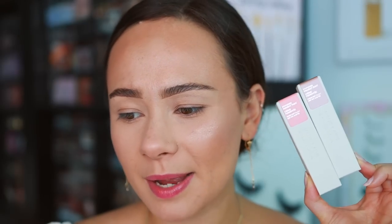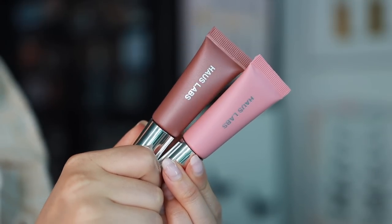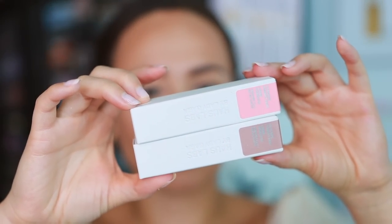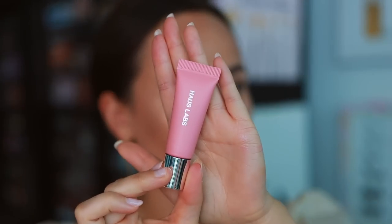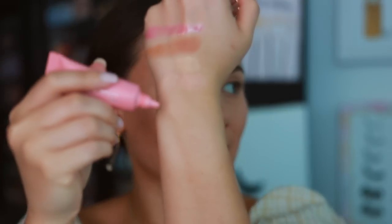A couple of you asked me to try these, so I picked up a couple shades of the High Power Eye, Cheek and Lip Pigments - $24 each. There's a huge range of colors - eight shimmer finishes and the rest are full pigment matte. I picked up one matte and one shimmer, trying to pick neutral colors to test versatility. I went with a blush pink matte and a rose gold shimmer. These are described as a clean, bold, creamy pigment paint for eyes, lips, cheeks, and body - made in Italy, 12-month shelf life.